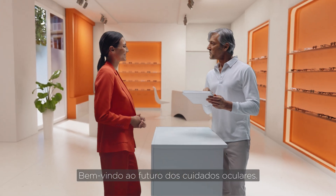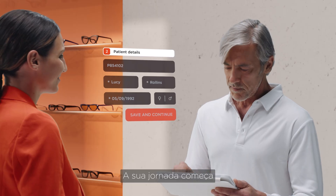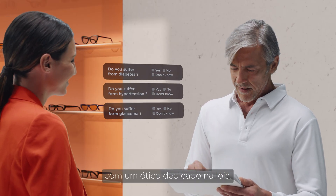Welcome to the future of eye care. Your journey begins with a dedicated in-store operator.